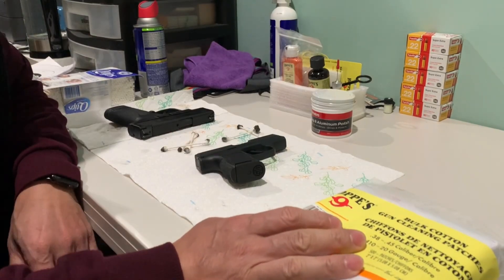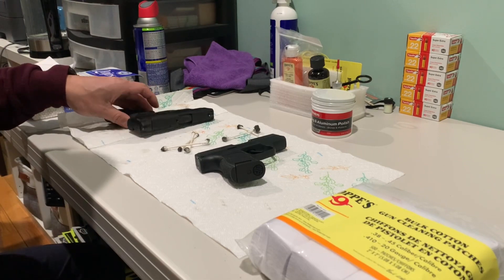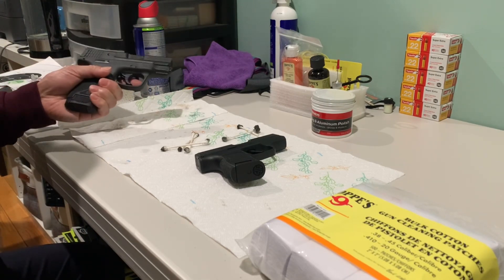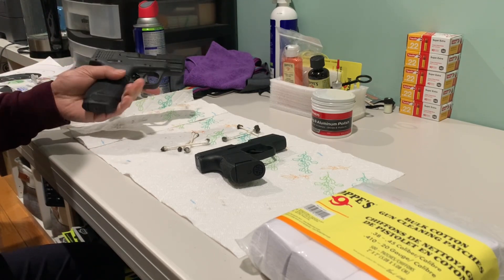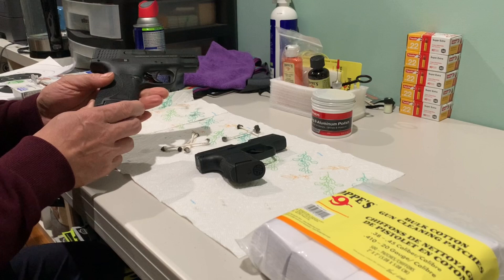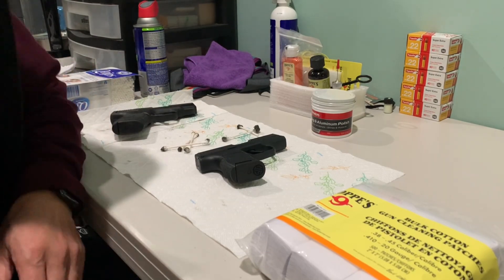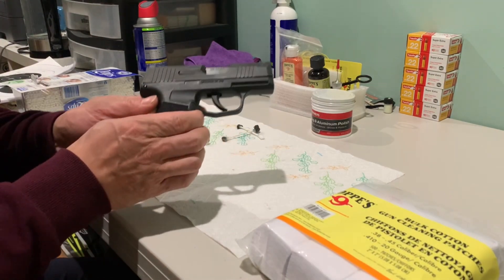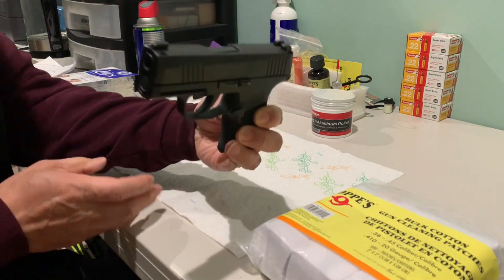We'll talk about two guns. The first is the Smith & Wesson M&P Shield, the most popular concealed carry weapon — this one is the Shield 2, as you can see. The other one is the Sig Sauer P365.